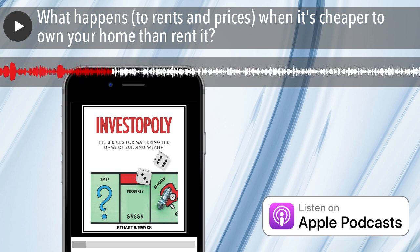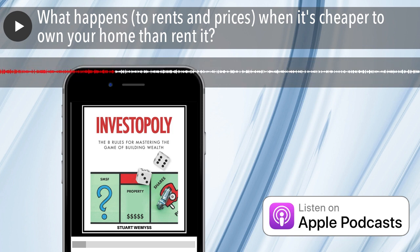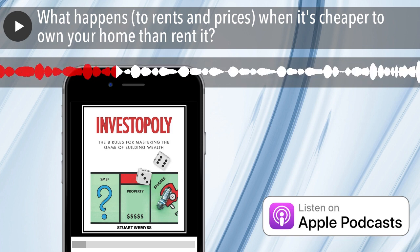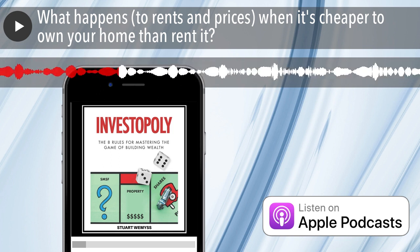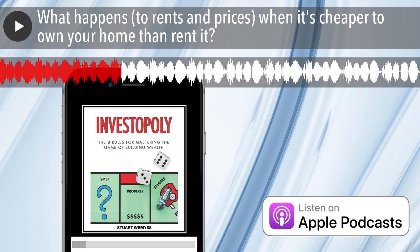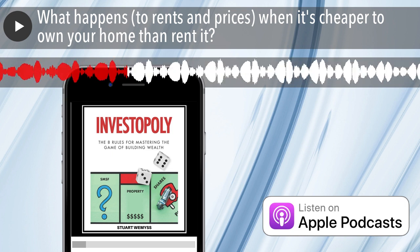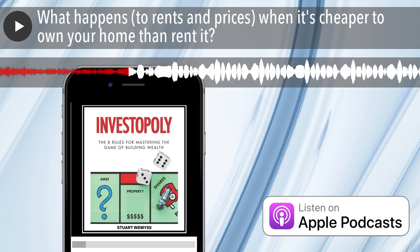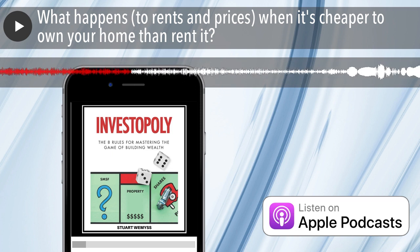It kind of defies logic that it should always be more expensive to own your home than rent it — because if that were the case, why would anyone rent a property? Why wouldn't you almost always decide to own, unless you were really uncertain about your longevity in a particular location? My view is that market forces will conspire to reverse this over time — it won't be cheaper to own than rent for a long period. Something needs to change: either rents need to fall, or prices or interest rates need to climb, and possibly both.